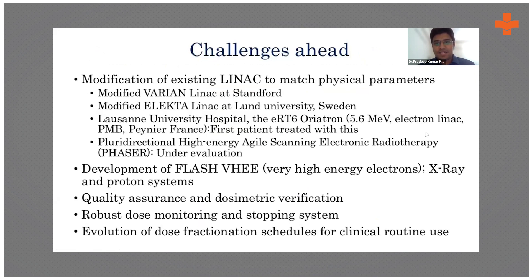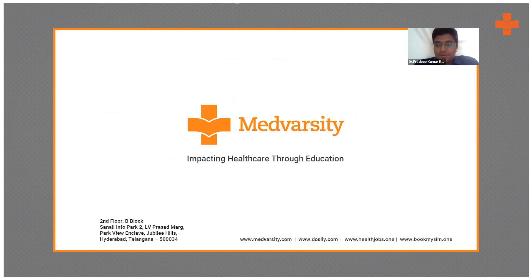Challenges ahead include modifying existing linacs to deliver such high doses — modified Elekta machines have already been trialed at Stanford, Sweden, and other centers. Development of flash very high energy electrons is in progress, and some centers are converting proton therapy systems into flash therapy. Other challenges include quality assurance, dosimetry verification requiring monitoring before routine practice, and development of new dose fractionation schedules, since the entire radiobiology paradigm changes with flash radiotherapy.